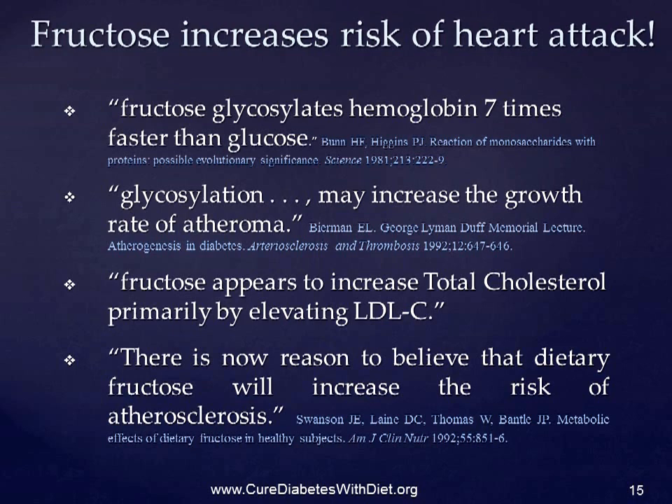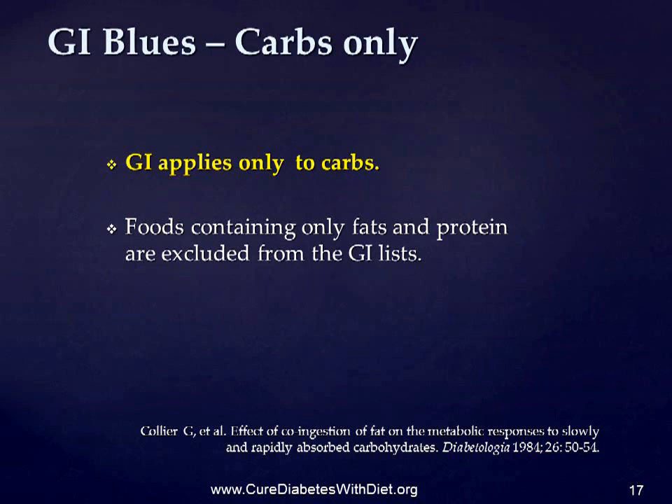The GI only applies to food which contains carbs. This means that foods containing only fats and protein — such as meat, fish, cheese, eggs, butter, olive oil, lard and so on — which have a GI of zero, because they don't raise glucose at all, are excluded from the GI lists. They're just irrelevant in GI terms — they're all as low GI as it's possible to get, and should form a major part of any proper low GI diet.